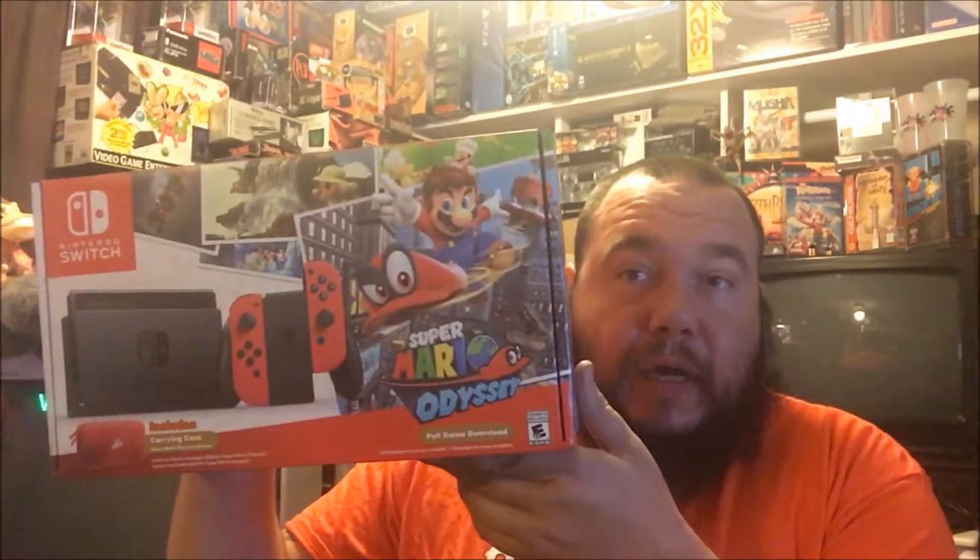To start the day off I picked up one of these — it's the Odyssey Super Mario Switch. I'm probably just going to keep it sealed. It seems to be a limited edition run, so I'm happy to have one of them.